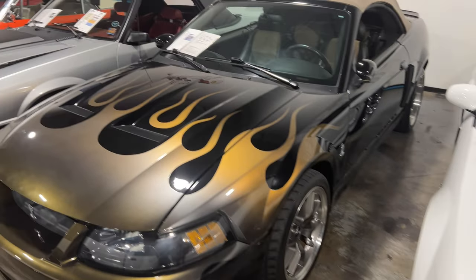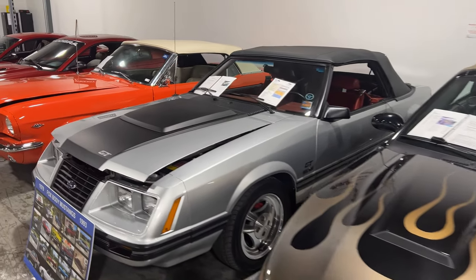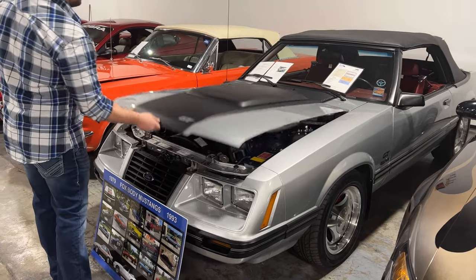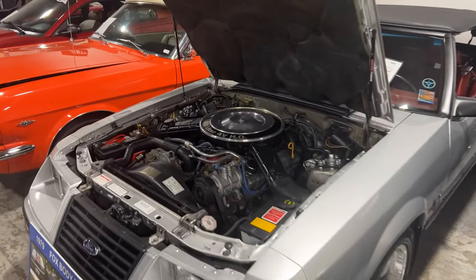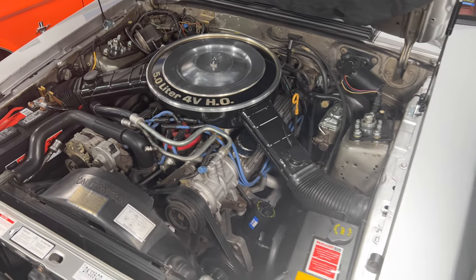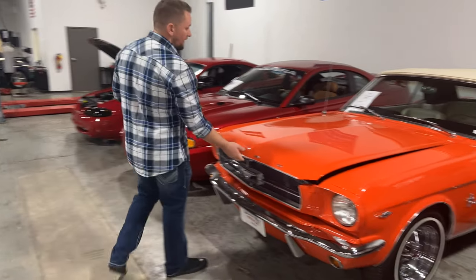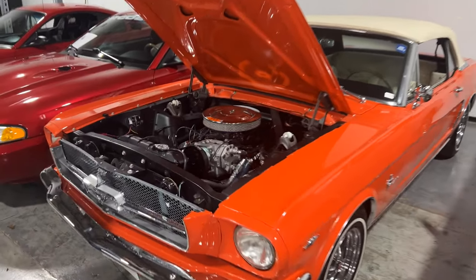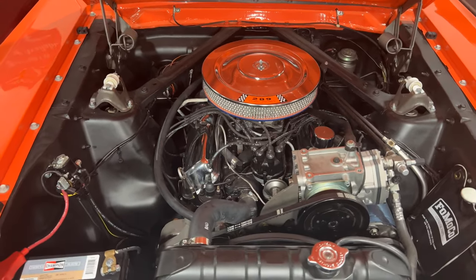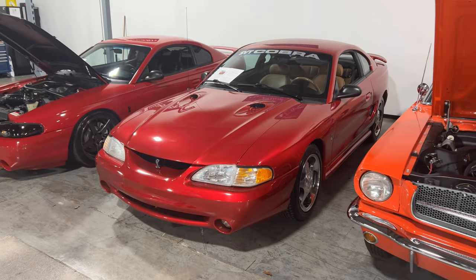There's this convertible Cobra here — also an '04 — with some cool flames on it, around 60,000 miles, and a clean Carfax. This fox body is super nice — an '83 GT fox body Mustang with a new paint job. The owner has done a killer job restoring it, keeping it mostly original. It's a five-speed manual. We just got this beautiful '65 Mustang in as well — super clean, unique orange color that looks a little lighter outside. And here's a '96 Cobra with about 29,000 original miles — the interior looks brand new and it still smells new inside.